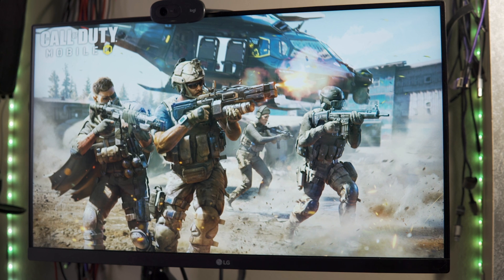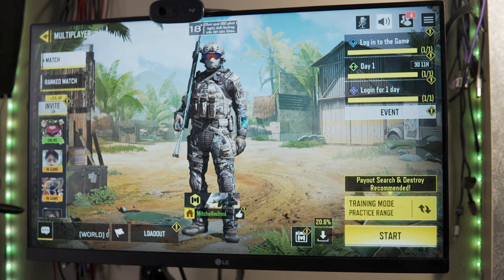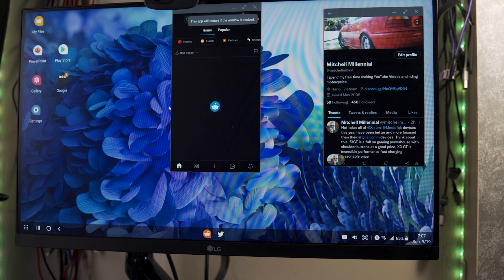Now in regards to gaming, I need to test further. I could get Call of Duty to fire up and get into the training mode, but I'm not sure about remapping the keyboard.